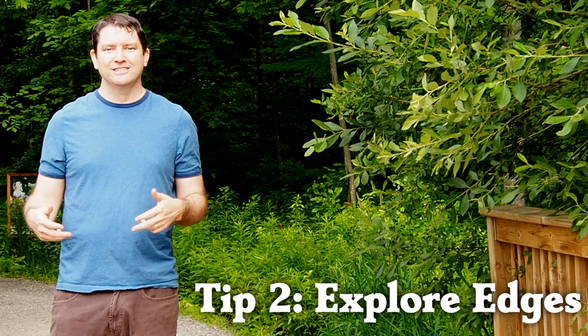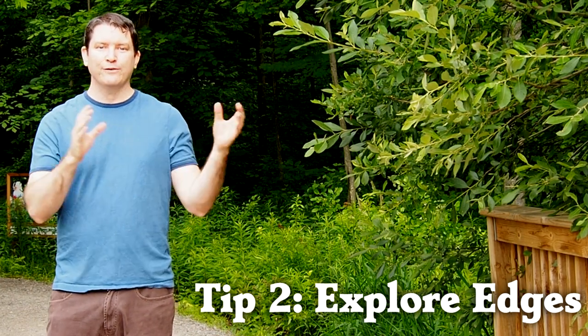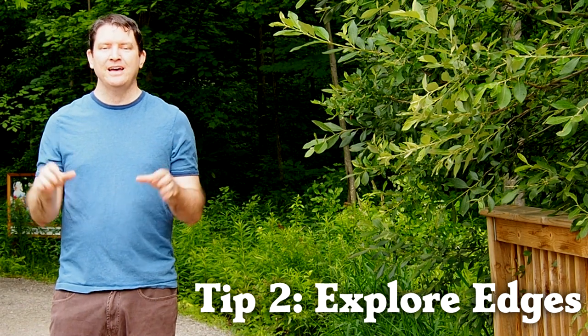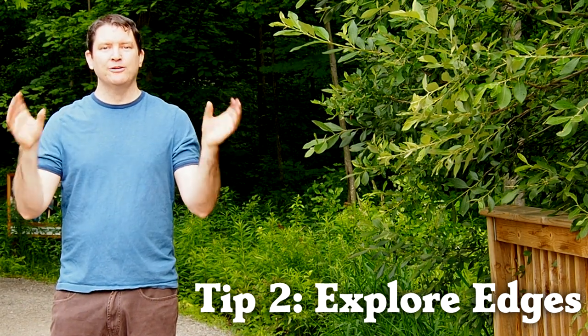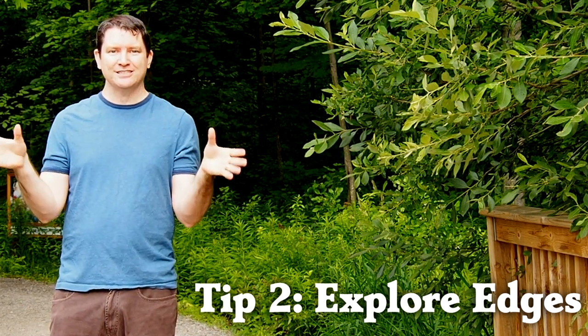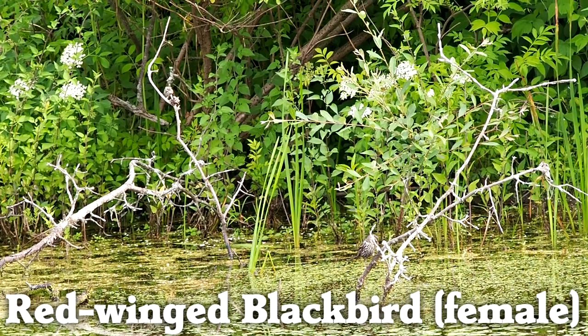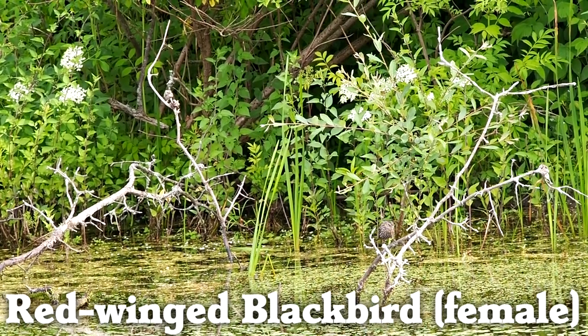Another tip is to look at the edges of habitats, like at the boundary of a forest in a clearing or the boundary of a forest in a body of water. There's going to be more biodiversity — more different species — at the edges of the habitat where the two meet. At the forest edges, you can see birds exploring for nesting material and food.